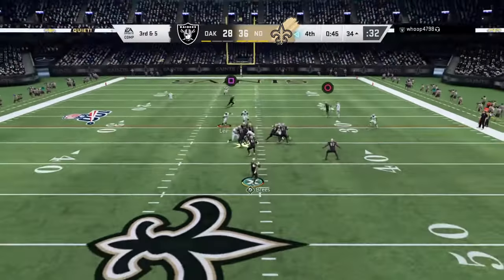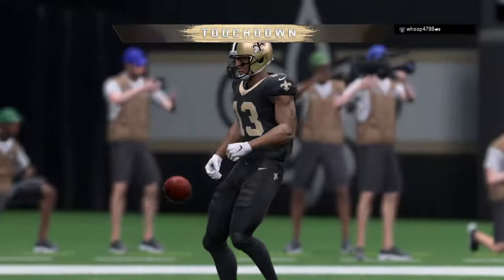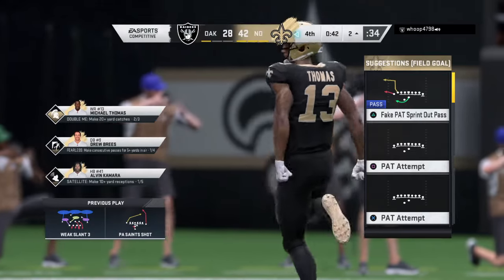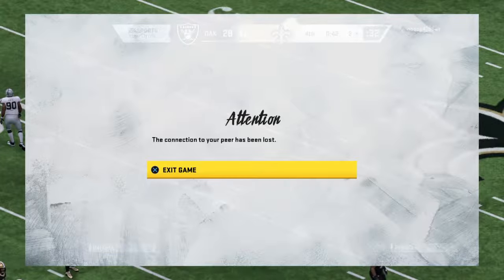Brees to throw — gets this to his standout receiver Thomas, and he is into the end zone. Touchdown, New Orleans! Michael Thomas — his third touchdown of the game.